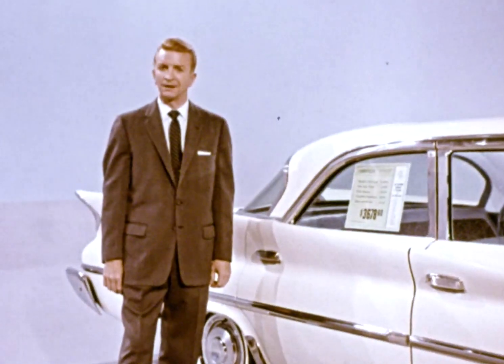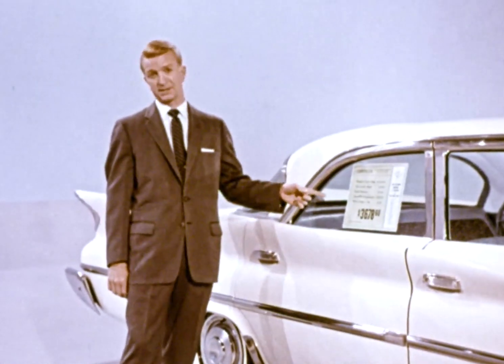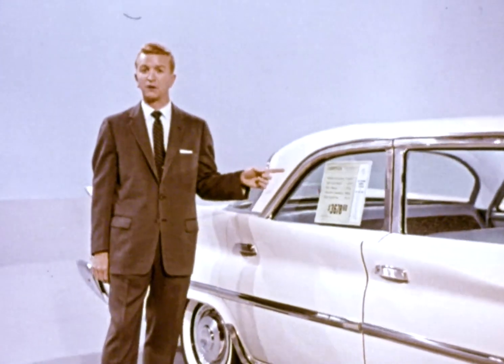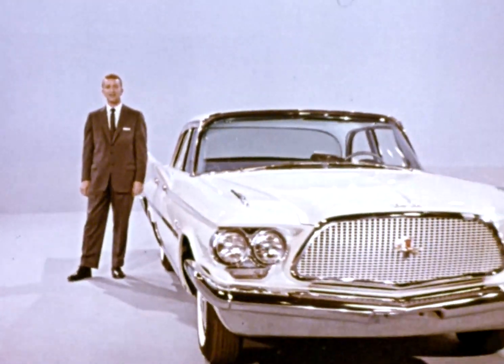This truly is a lot of car, and you're closer to it than you may think. Remember that price — $3,678.60 for a fully equipped Chrysler. See Chrysler's Total Value Special at your Chrysler dealer tomorrow.